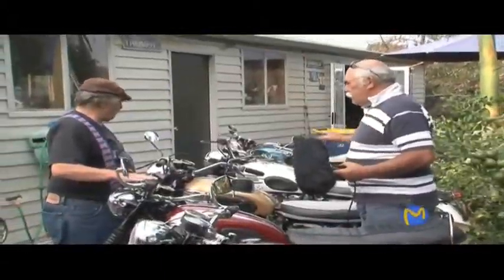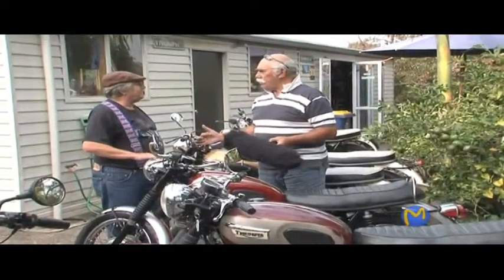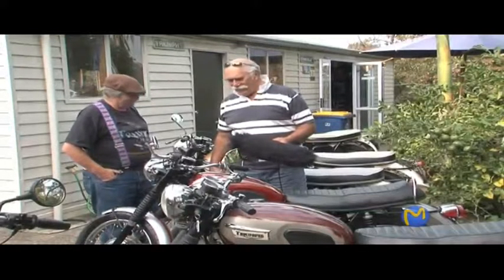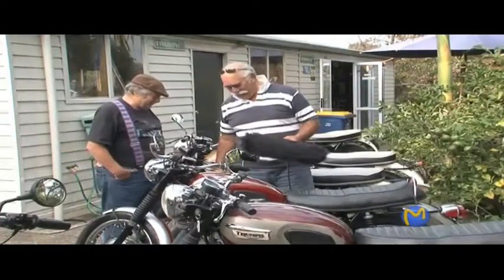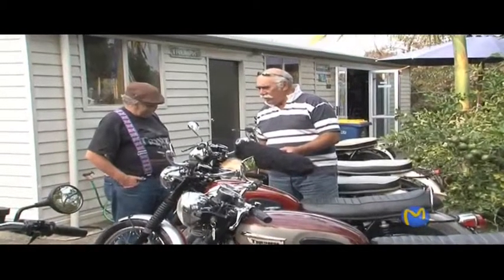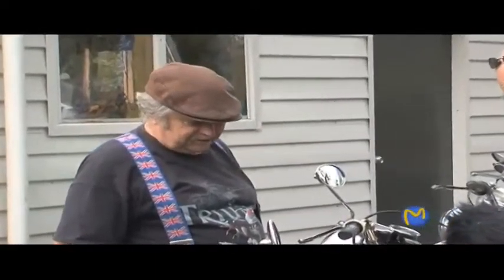And this is the crème de la crème — the 1969. This is the one everybody craved. It was Woodstock in 69, first man on the moon in 69, the end of the flower power era. So the hippies' last chance — let's get a 1969 Bonneville. They said this was the last year, but in fact it wasn't — there were Bonnevilles in 1970 which had a few extra goodies that made them even better than the 69. But it's the 69 everyone seems to want.